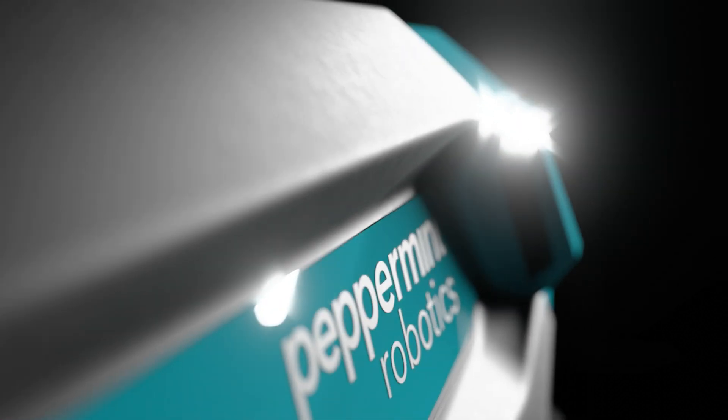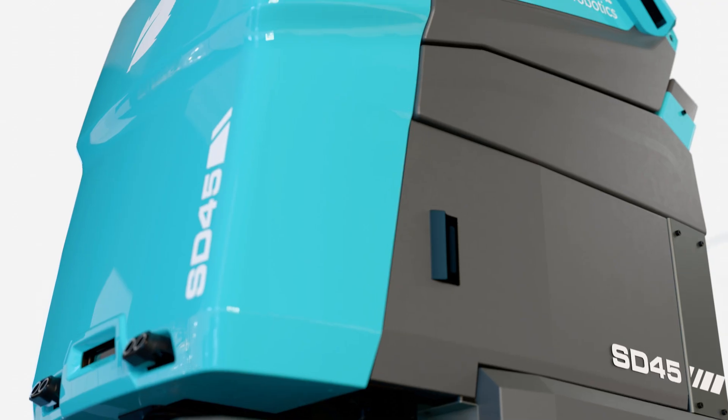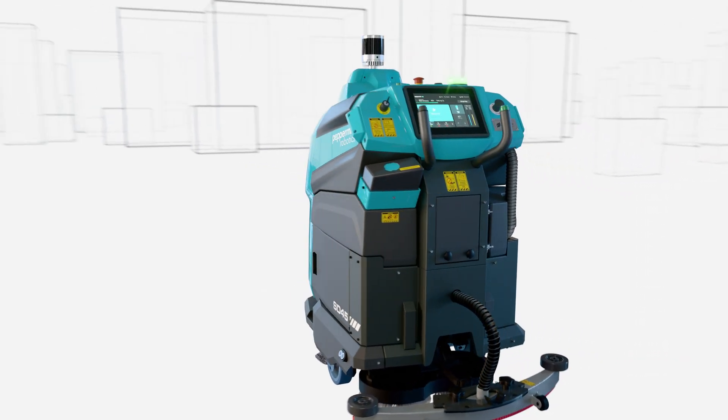That's why we built something smarter. Meet the Peppermint Autonomous Floor Cleaning Robot, designed with operational experts who understand the demands of the job. It's intelligent, adaptive, and engineered to perform.